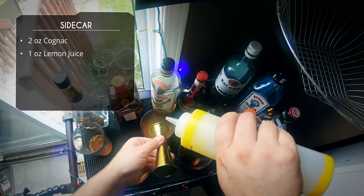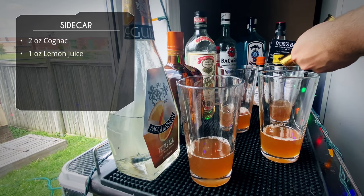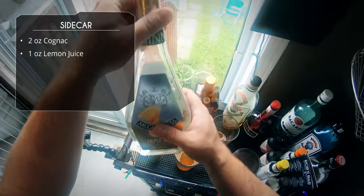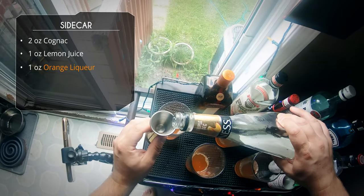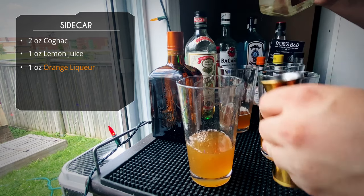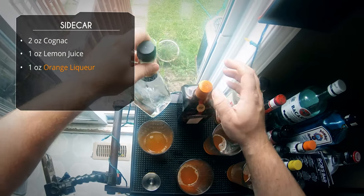One ounce of lemon juice into each glass. But if you want to do half an ounce or three-quarter ounce, go ahead. And last ingredient — it's a simple three-ingredient cocktail — is our orange liqueur. We're gonna start with our Triple Sec. This is probably gonna give us the sweeter of the drinks because Triple Sec has a higher sugar content and lower ABV.